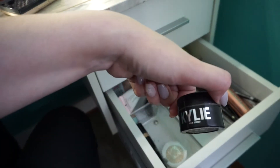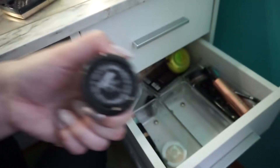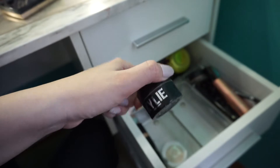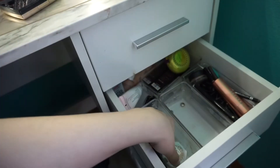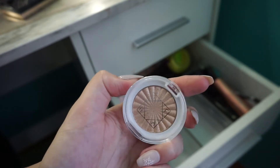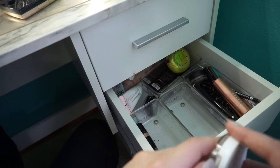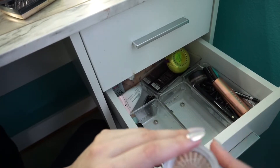Kylie Cosmetics loose highlighter — this thing is just way too messy. I never grab for it because it's just so messy, so I'm going to get rid of it. But this was in Santorini — really popular in like 2017. I have this little mini O4 highlighter in the color Rodeo Drive. Super popular. I haven't had a chance to try it yet — I got it in that Beauty Bay box, so I'm going to save this to use eventually.